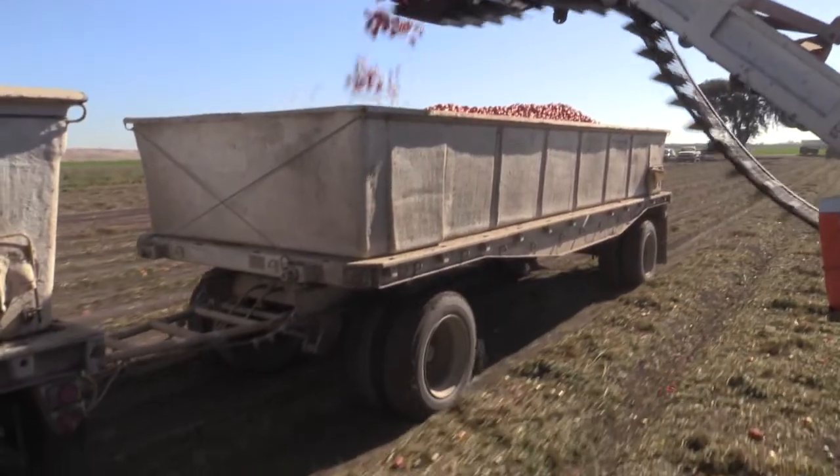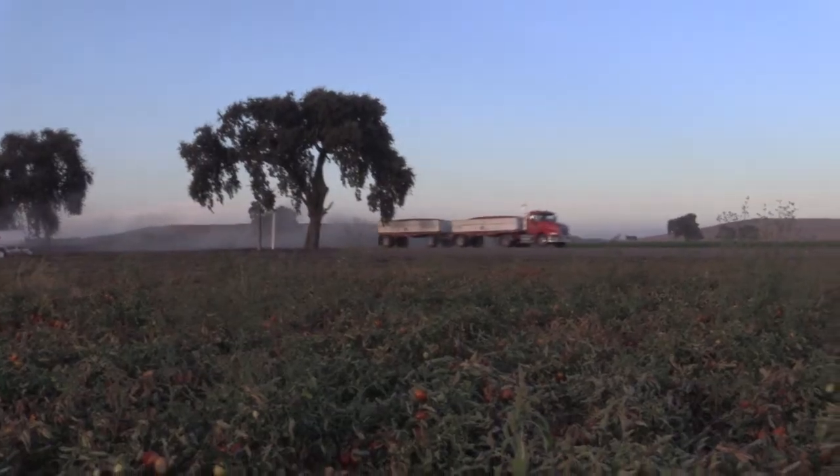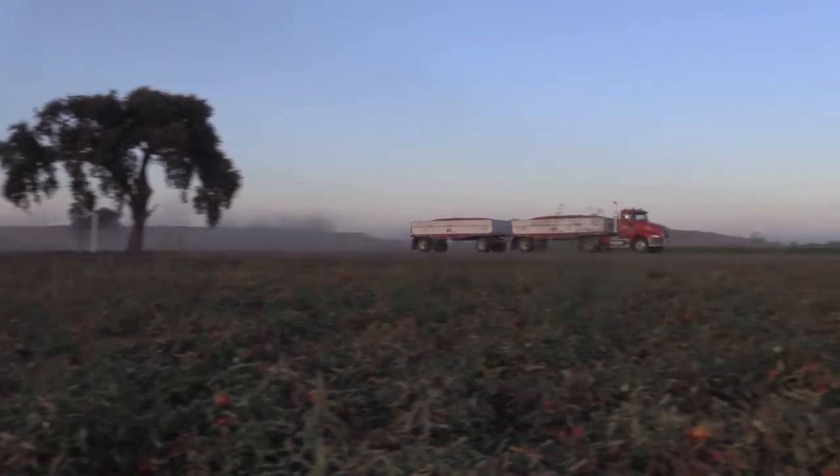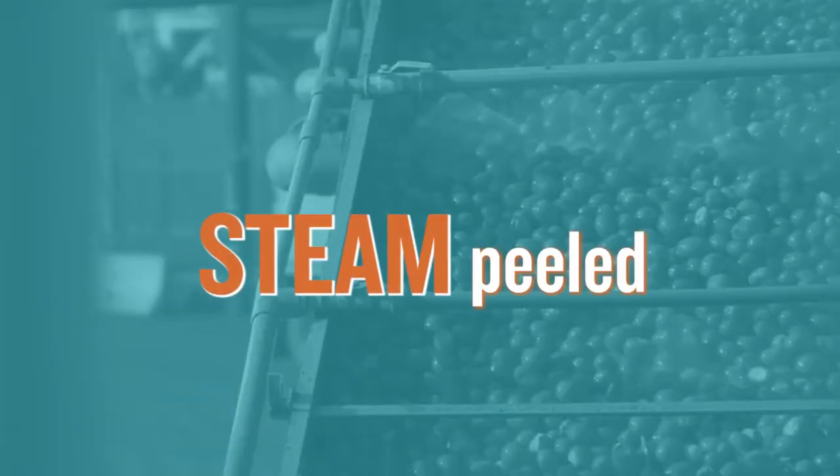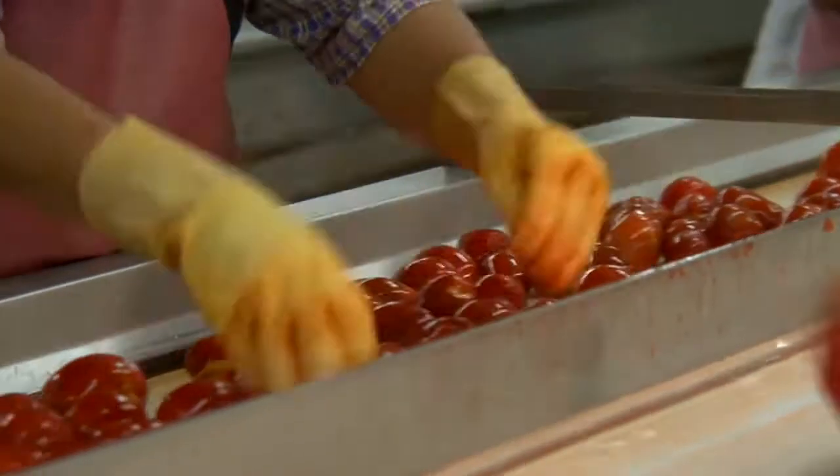The whole entire process, we try to get it done in four to six hours. Once that tomato is picked, it goes from there directly to the factory. Then they're cleaned and steam peeled, and then it starts going through the sorting process.